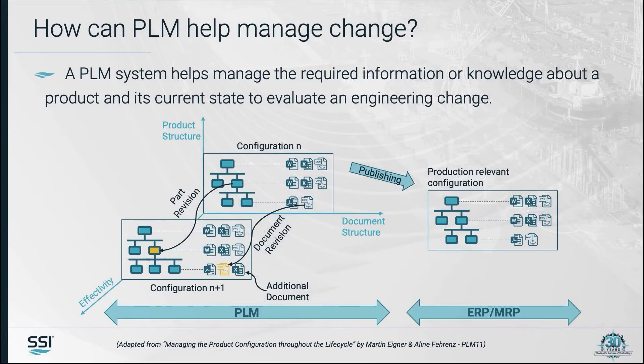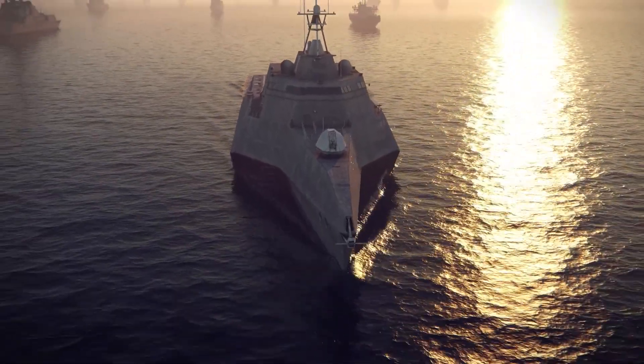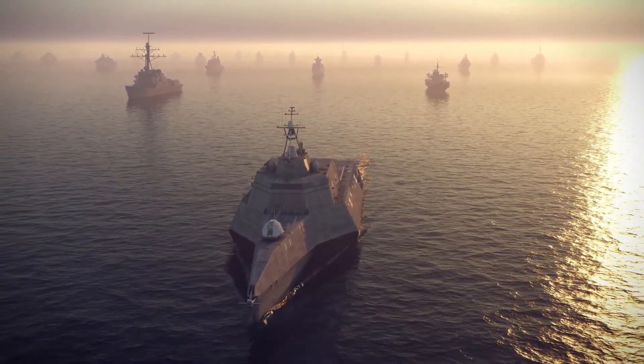We are talking about different configurations of ships of a class and how change propagates and affects different ship configurations — from design to manufacturing — and that can extend to ships in service. You will also have different IT systems used in different places in the extended enterprise and in different phases of the ship lifecycle.